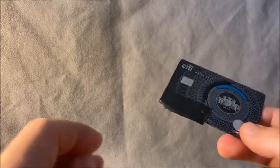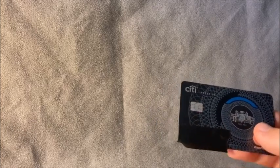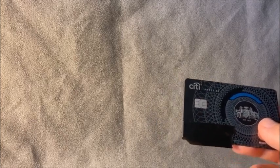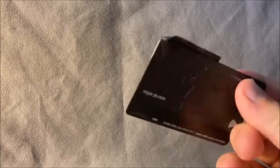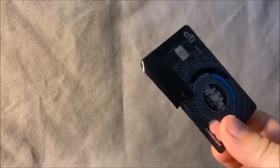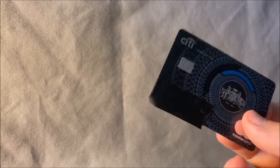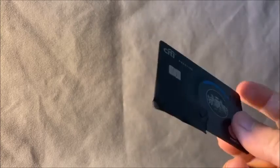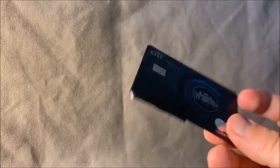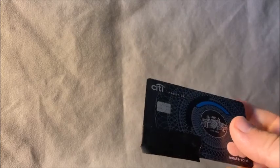The welcome bonus is 50,000 ThankYou points after spending $4,000 on this card — that's not too hard to hit. ThankYou points aren't as valuable as Amex or Chase points, but they're worth considering. One of the best redemptions is through transfer partners — the Virgin Atlantic Flying Club is a standout, where you can use points for Delta One seats on international flights. That's one of the best bang-for-your-buck redemptions for ThankYou points.